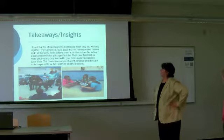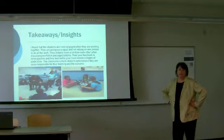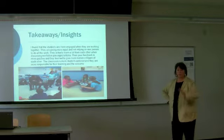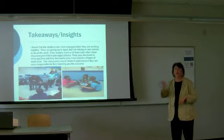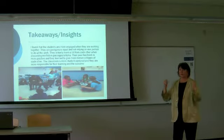The takeaways: I found out that students are more engaged when they're working together. When you do the fact and opinion cards, they all have to be engaged. One of them can't just sit there while the others are doing all the work.